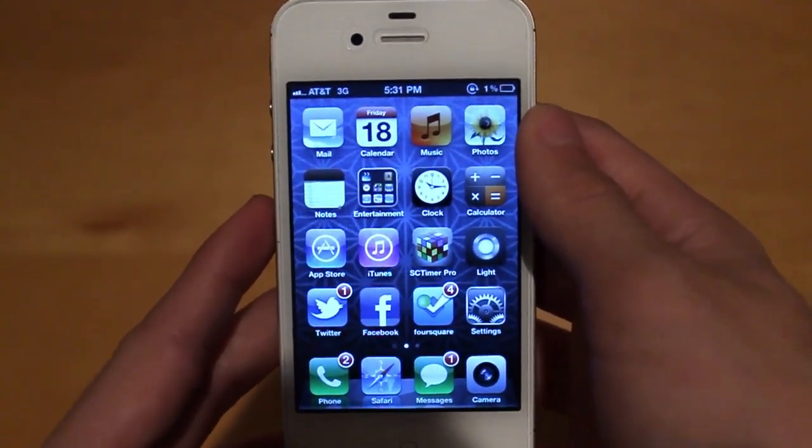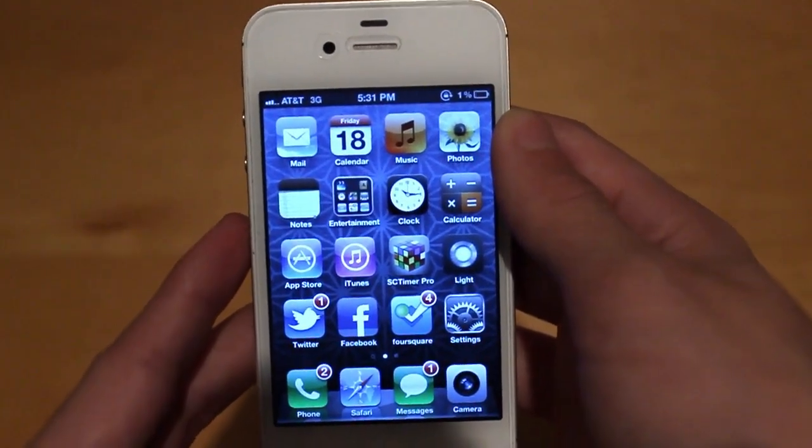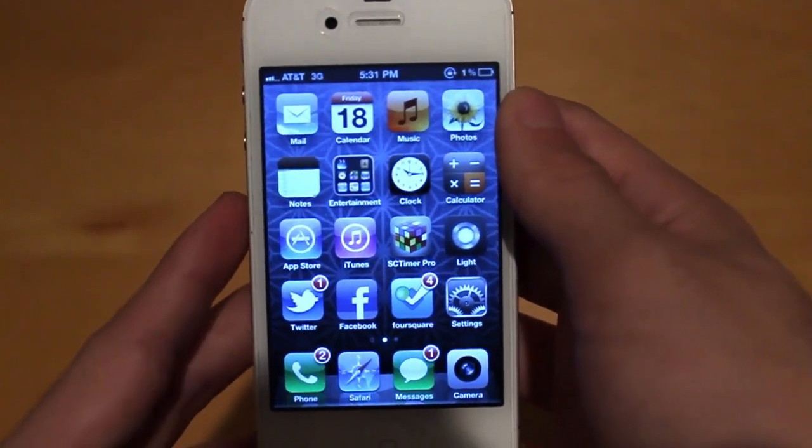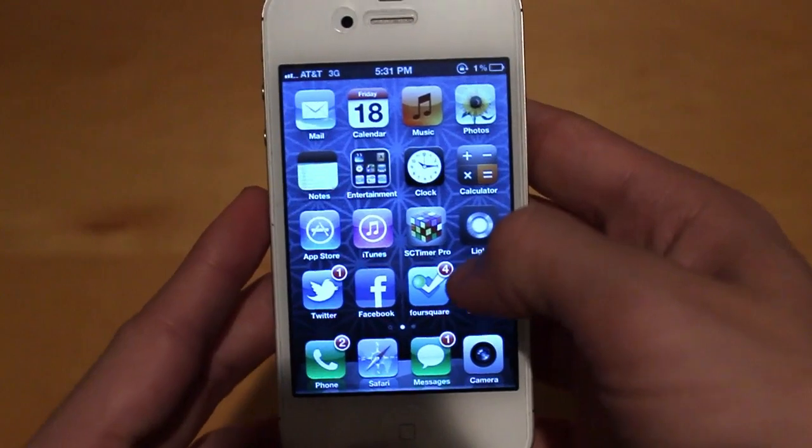Starting with iOS 5.0.2, this is supposedly going to be an update kind of like iOS 5.0.1, which recently came out within the last few weeks, and it's supposedly going to be fixing the battery life issue once again on the iPhone 4S.